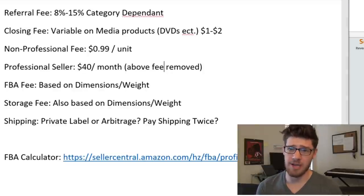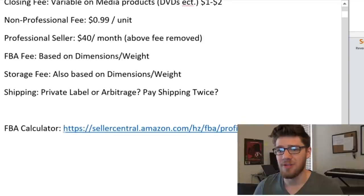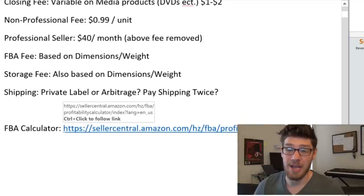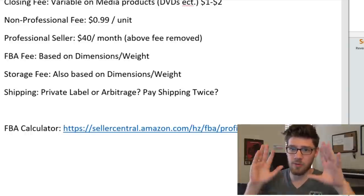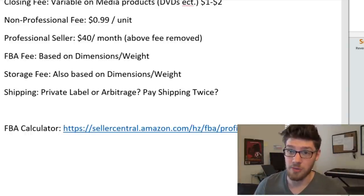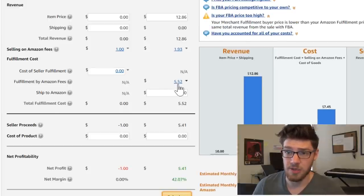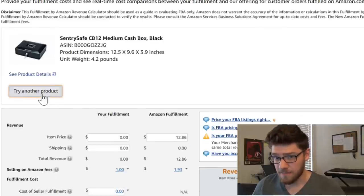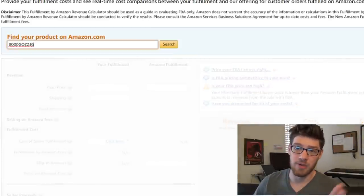That's the breakdown of the fees you'll be charged, but how much exactly are these FBA fees and storage fees? Here's a link to the FBA calculator. The FBA calculator is the absolute best tool for calculating all your fees on Amazon. If you're not using it, you need to be. I'll put that link in the description as well.